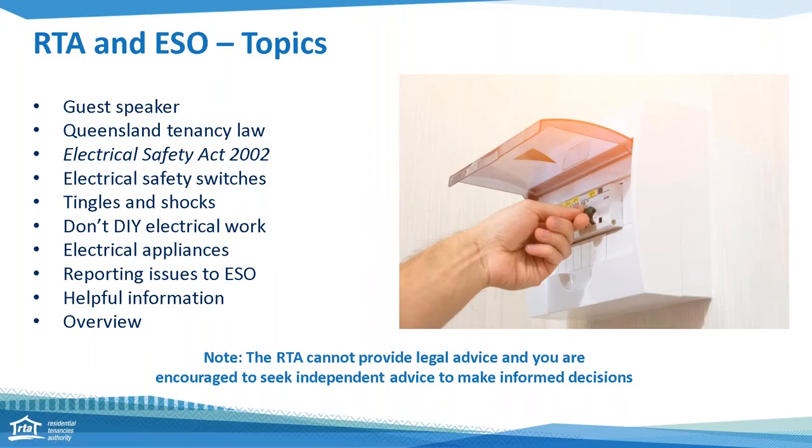Today we will look at Queensland Tenancy Law and how it relates to electrical safety. Our guest speaker will look at the Electrical Safety Act, safety switches, tingles and shocks, DIY electrical work, checking electrical appliances and reporting issues to the Electrical Safety Office. We'll also advise where to get more helpful information. Please note the RTA cannot provide legal advice and you are encouraged to seek your own independent advice to make informed decisions.